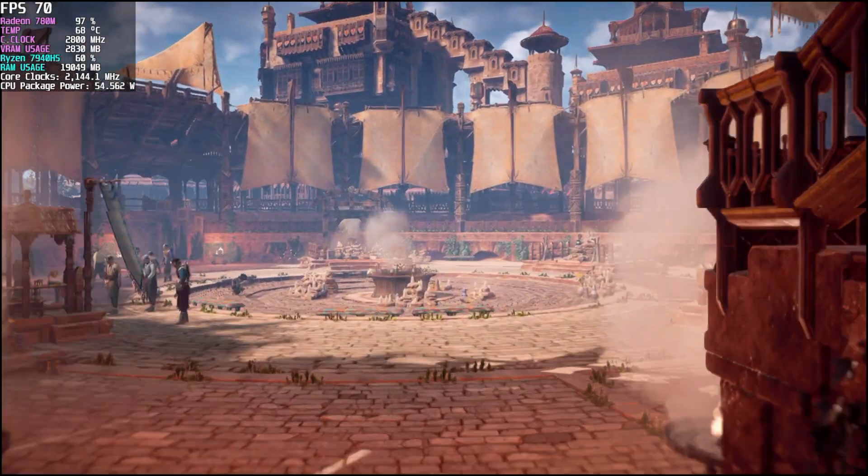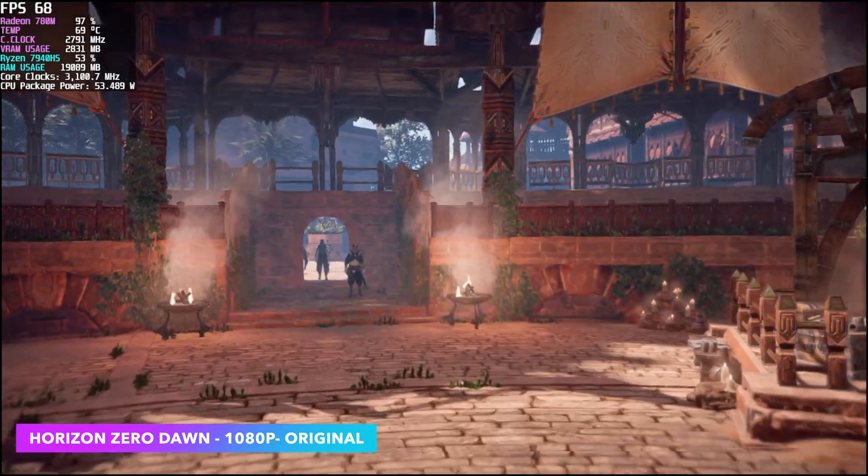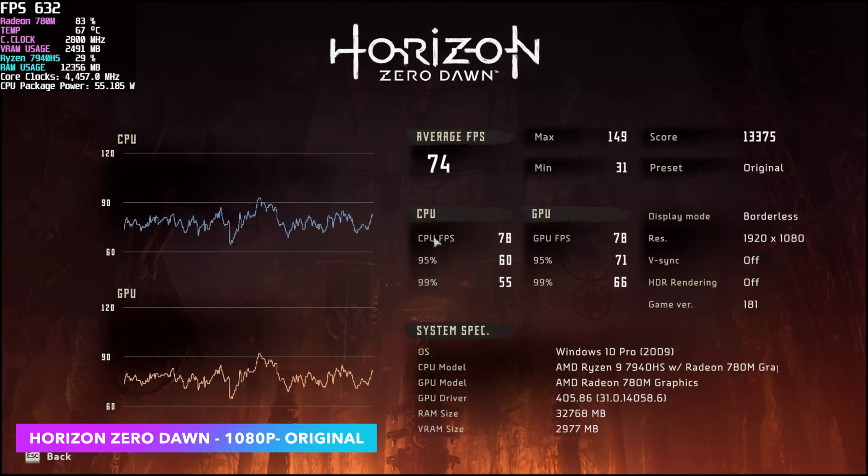With Horizon Zero Dawn, I used the built-in benchmark which goes over everything we need to see. At 1080p original settings, we got an average of 74fps out of this little machine, which is more than playable.